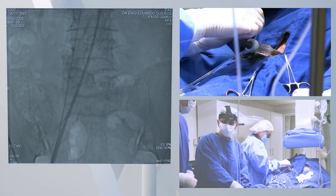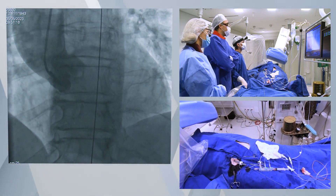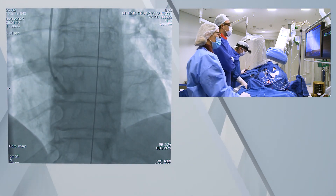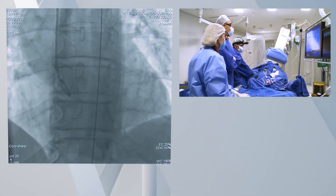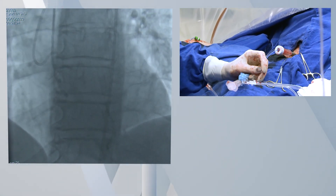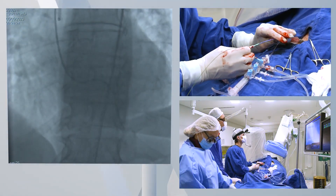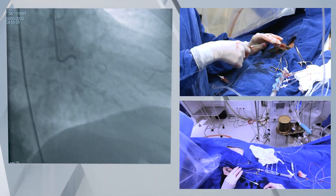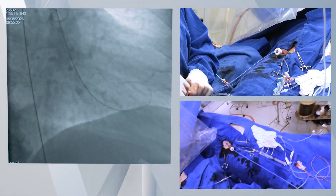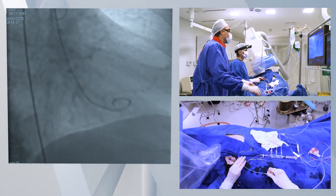The pigtail catheter is positioned in the ascending aorta at the level of the non-coronary sinus, and an angiogram is performed to make sure that the tricuspid coplanar view is adequate. As the aortic angiogram looks good, we proceed to the crossing of the aortic valve. We have chosen an AL-1 catheter and the 0.35 straight tip guide wire. The aortic valve is crossed and the AL-1 catheter is advanced using the RAO view, then exchanged by a pigtail catheter and the aortic gradient is measured.